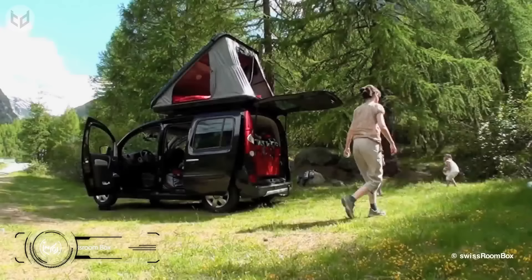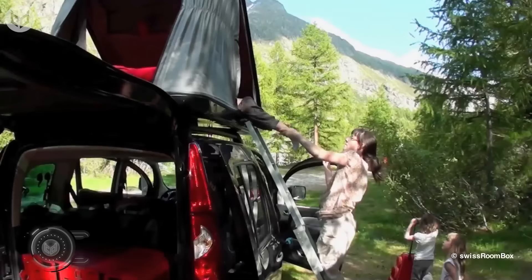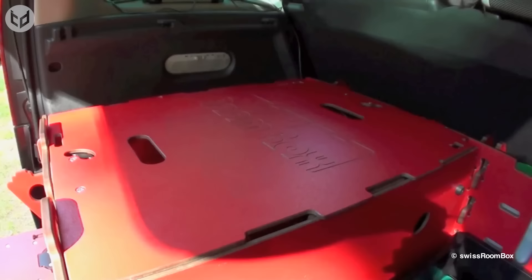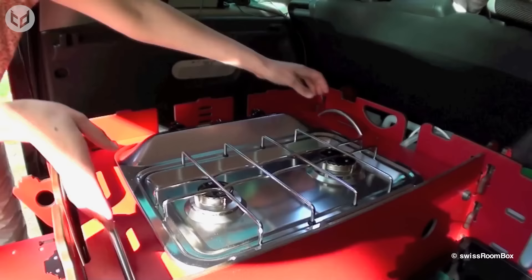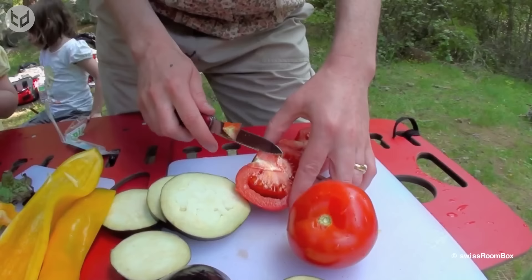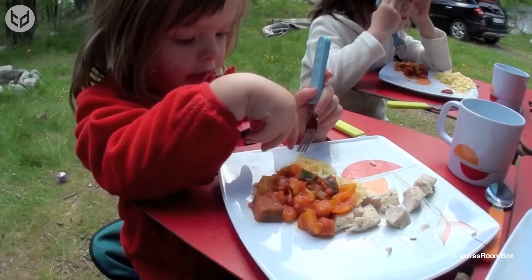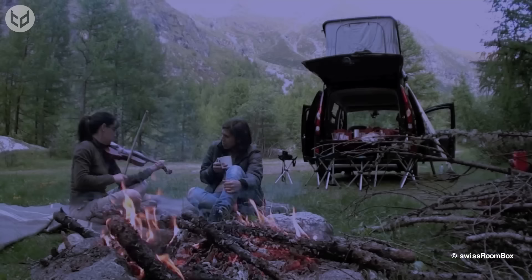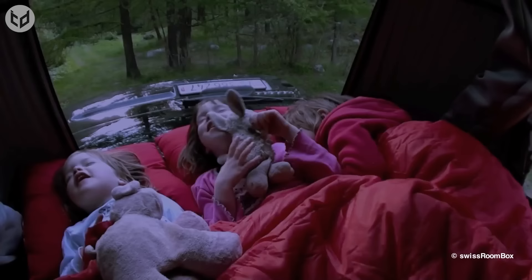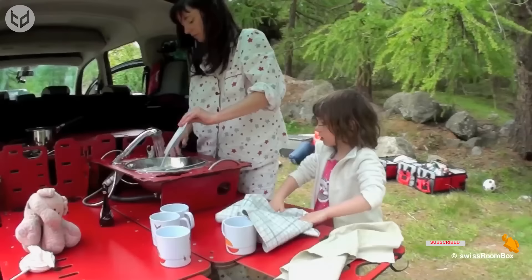Next we have the Swiss Room Box — the world's smallest motorhome that can be installed in most cars. The development took eight whole years. When you reach your destination, all you have to do is unfold it and pull it out, and within minutes your car has transformed into a camper. Its features include a stove with a built-in gas pipeline, a sink with running water, a table, and chairs. When it's time to sleep, you can pull out the sleeping beds too. Every convenience you could ask for is built within this thing — camping has never been easier or more fun.